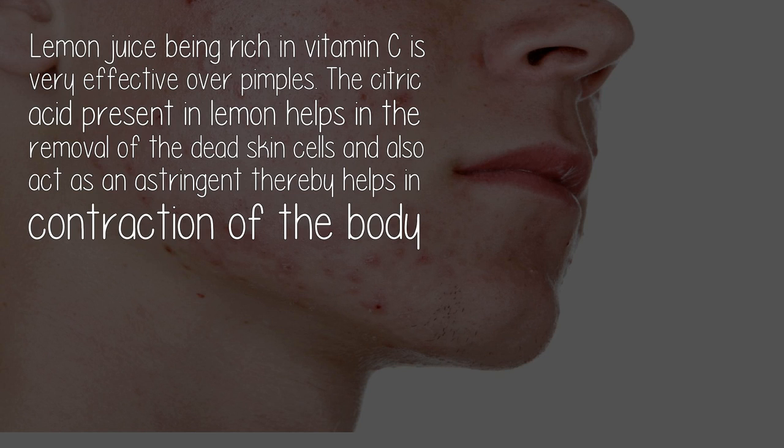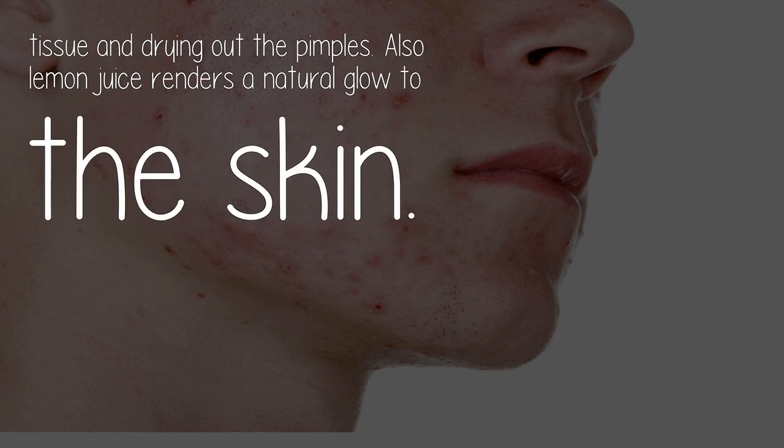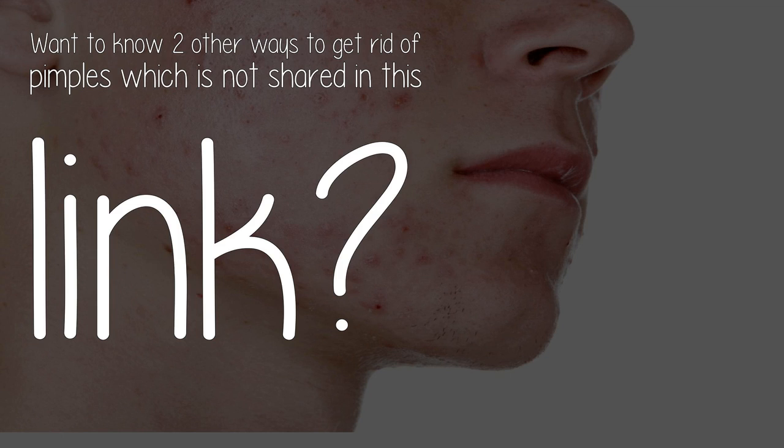Number five: lemon juice. Lemon juice, being rich in vitamin C, is very effective against pimples. The citric acid present in lemon helps in the removal of dead skin cells and also acts as an astringent, helping in contraction of body tissue and drying out pimples. Lemon juice also renders a natural glow to the skin.